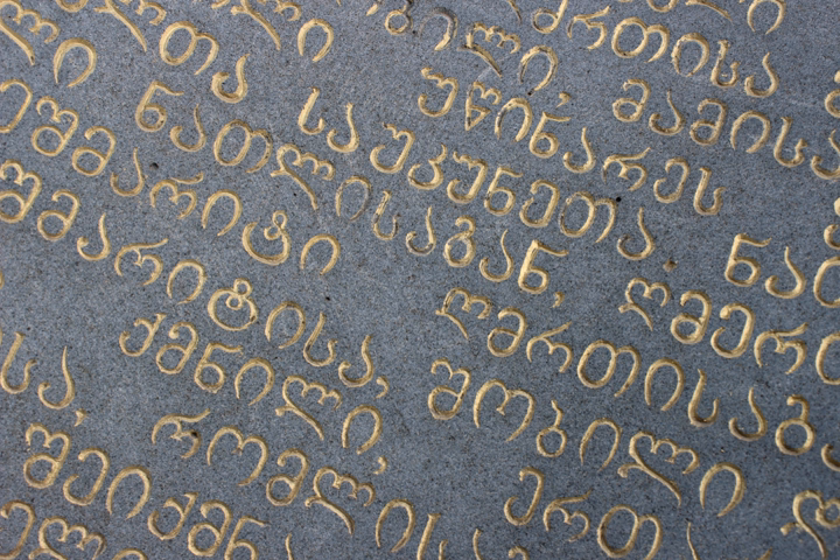Asomtavruli is the oldest Georgian script. The name Asomtavruli means 'Capital letters,' from 'Aso' and 'Mtavrari' meaning principal or head. It is also known as Mrgvlovani, meaning 'rounded,' so named because of its round letter shapes.